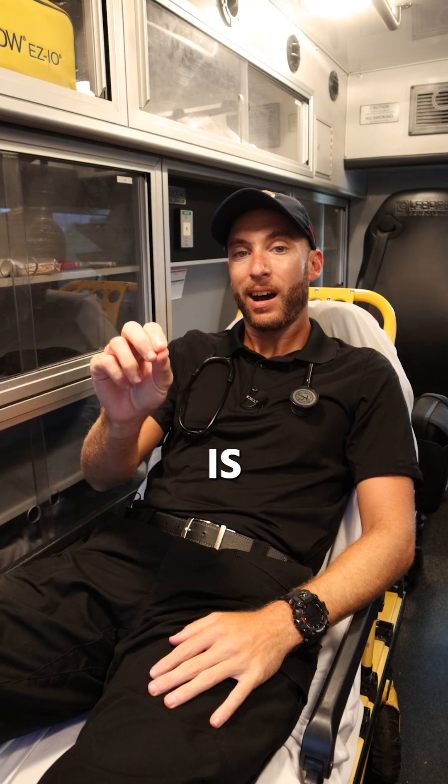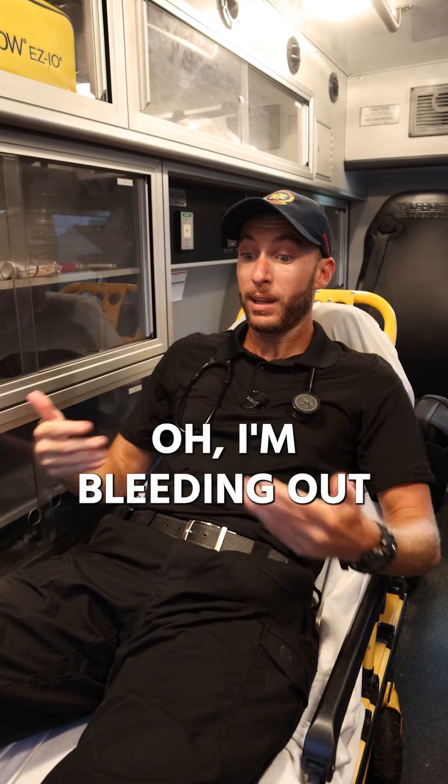The final type is hypovolemic shock — that's the classic 'I'm bleeding out' scenario.